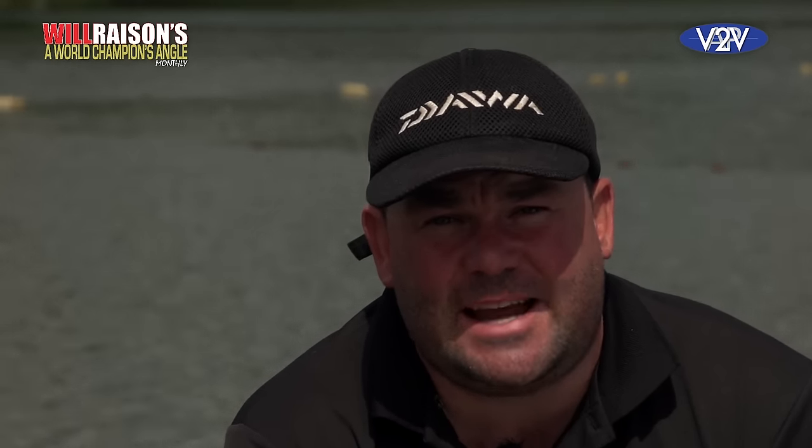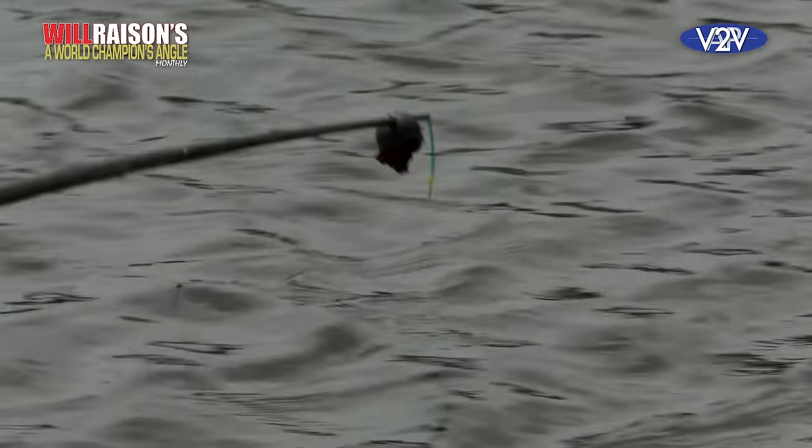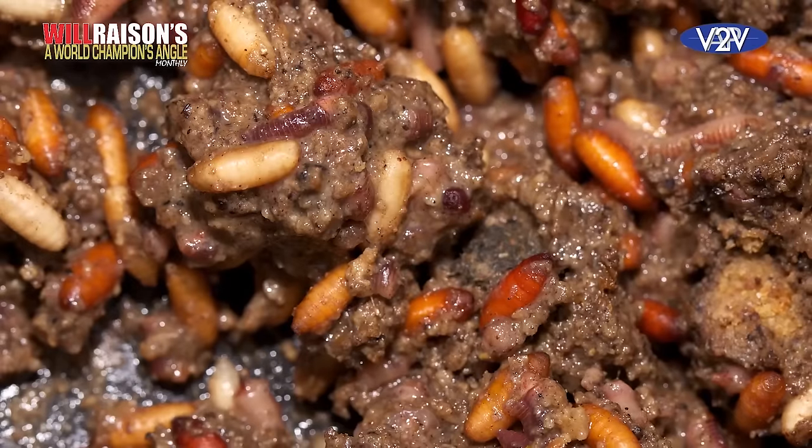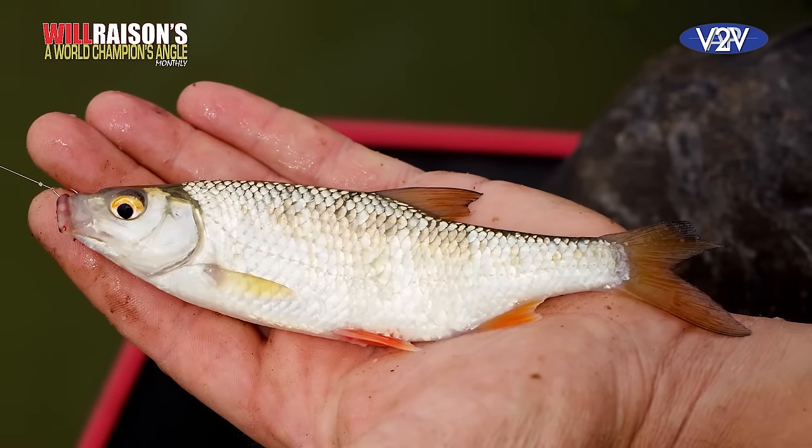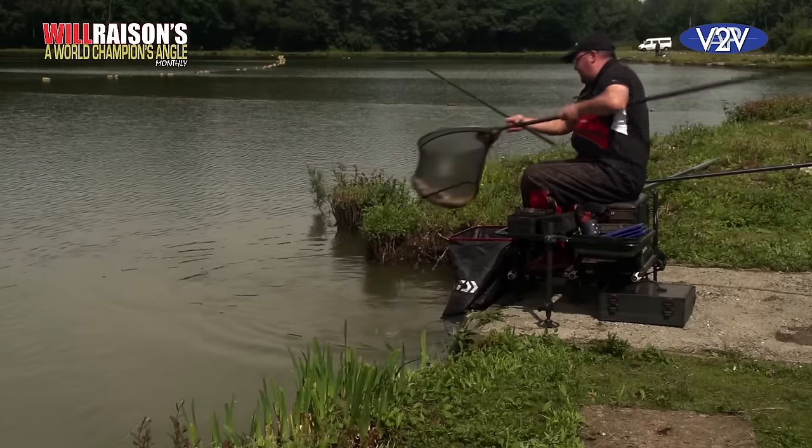This weekend coming up is Cudmore, the Six Nations, which is one of the biggest events on the domestic calendar and it's one that I want to do well in. I've been up there Monday and Tuesday practicing and I've come here just to fine tune one of the tactics, which is using a small kinder pot with ground bait, worms and casters. It's a tactic that will not only catch silverfish but also an odd bonus carp, and if any of you watched the event last year, you'll see just how effective it was.